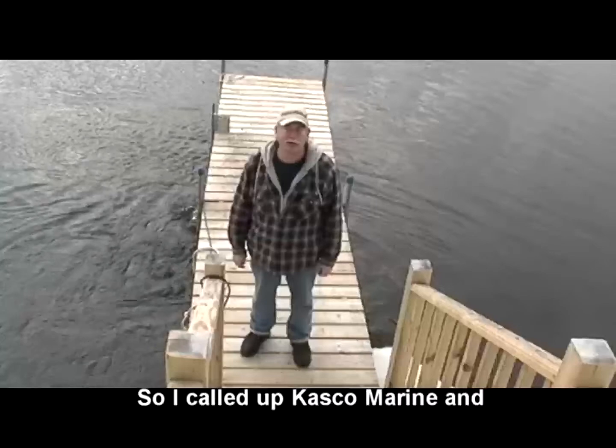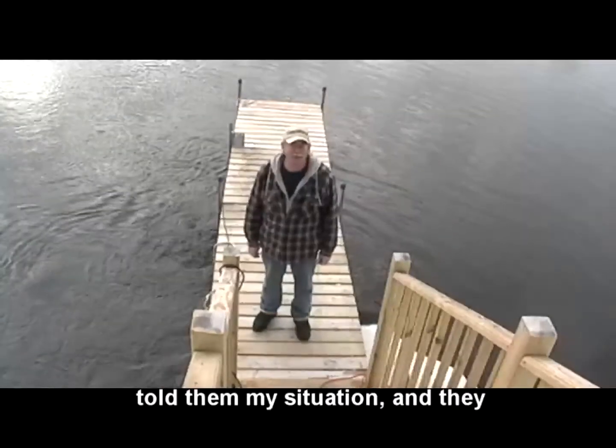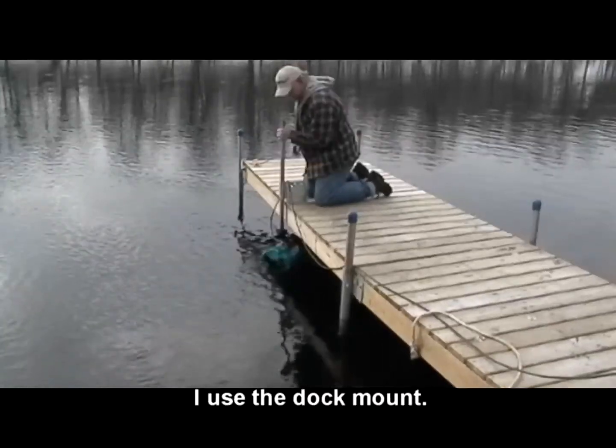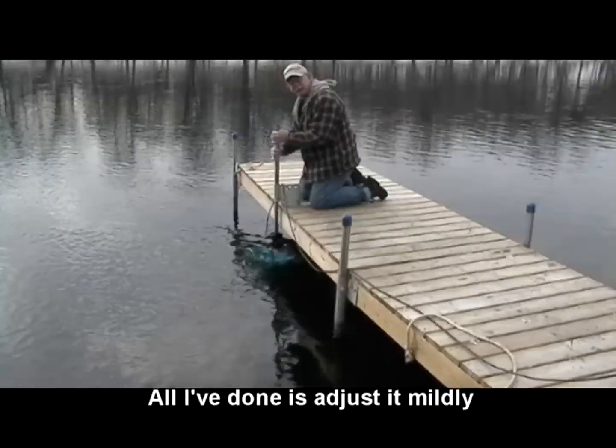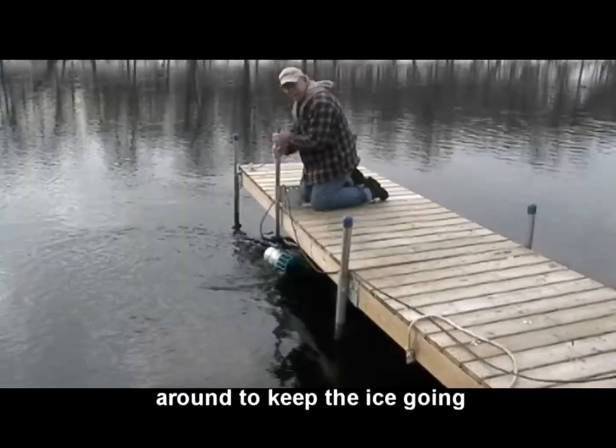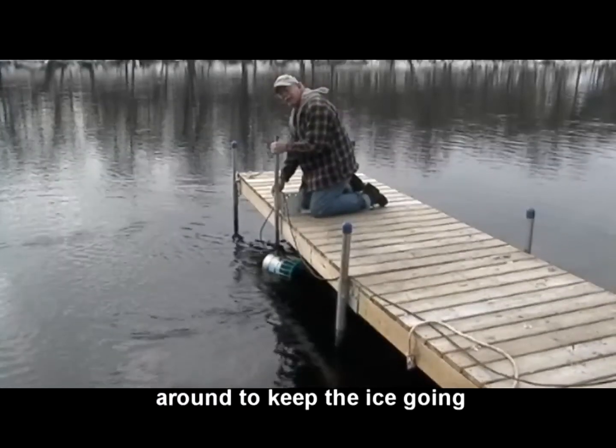So I called up Cask Overeen and told them my situation and they came up with some ideas for me. I used the dock mount. All I've done is adjust it mildly around to keep the ice going.